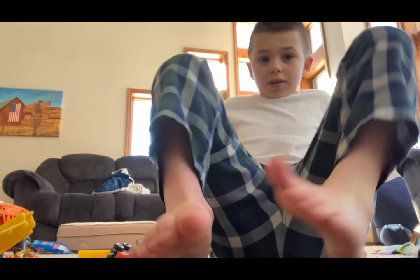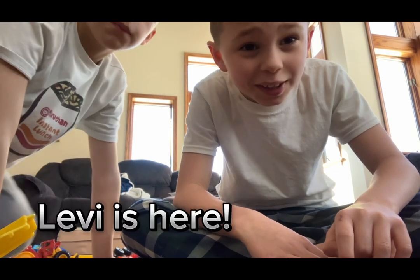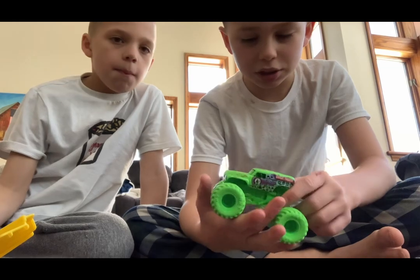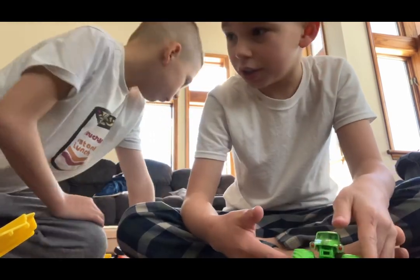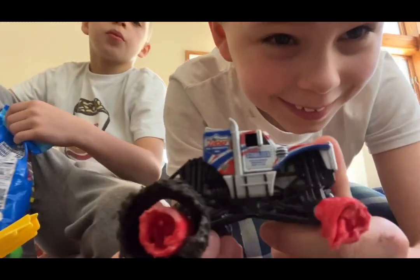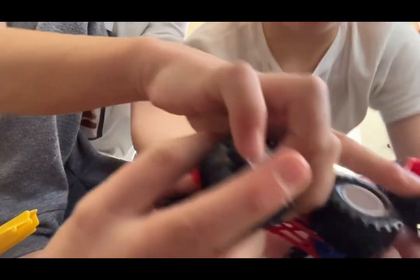Hey guys, we're returning with our Monster Jam trucks again! If you haven't seen, we have over 20. Our newest addition is Lucas Oil — our dog chewed up the tires on the old one, so this is our new one. Yesterday we picked up a new Lucas Oil — big difference.